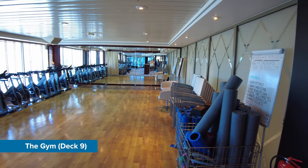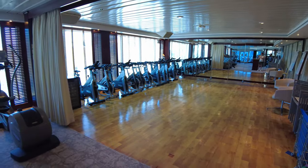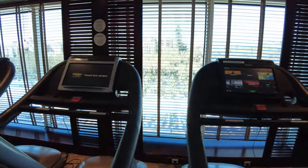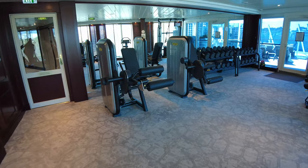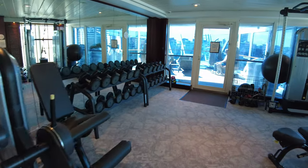The gym, while fairly small, contains everything most people would need, including a spin class area, treadmills, resistance and cable machines and a free weight area. There is also a fridge with complimentary chilled water — a nice touch.